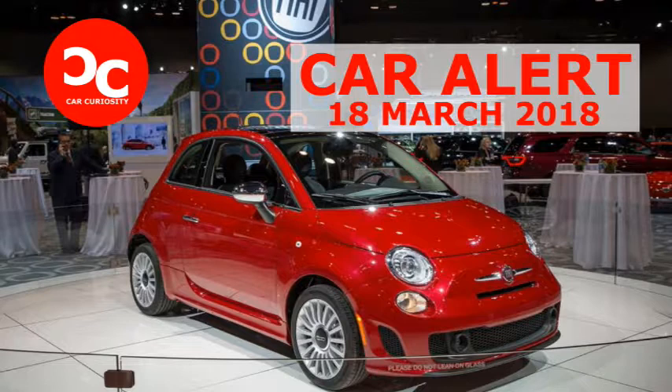Our test of a 2013 500 Turbo revealed a 0-60 mph time of 8.1 seconds, a significant 1.7 seconds ahead of a 2017 500C with the wheezy non-boosted unit. A 5-speed manual transmission is standard and a 6-speed automatic is optional, regardless of whether you choose the Pop or Lounge trim level or the hatchback or 500C cabriolet body style.